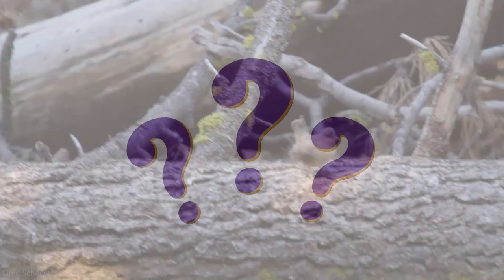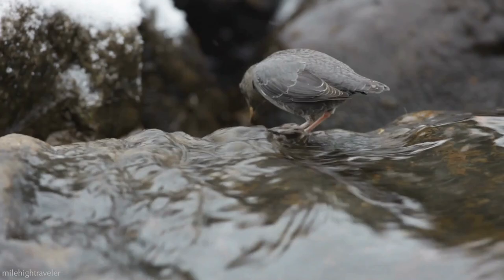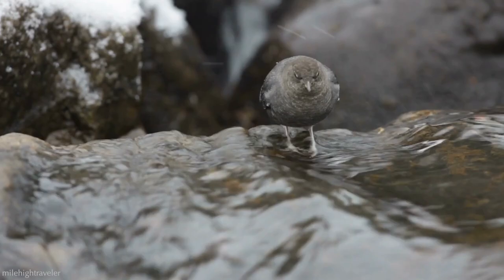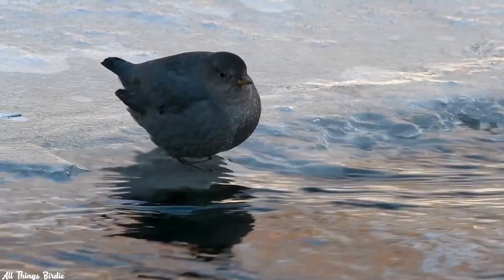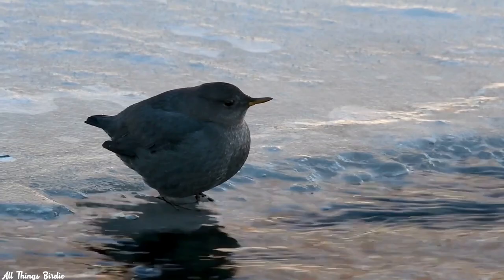So, why do dippers dip? It isn't known for sure, but ornithologists have several theories. First, it may help them better locate prey underwater, as their eyes move up and down with each dip, allowing them to measure depth and location in a rapidly moving environment. Second, it may help conceal them from predators against the backdrop of moving water. Third, due to the roar of rushing water, it serves as nonverbal communication with other dippers — the dipping may be used to say "This is my territory, go away!" or "Hello, I'd like to mate with you." And fourth, it may serve as a signal of fitness.